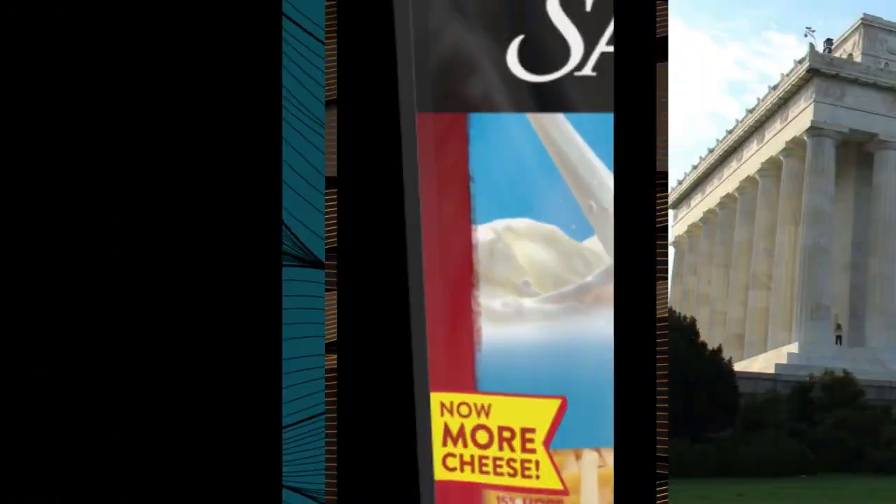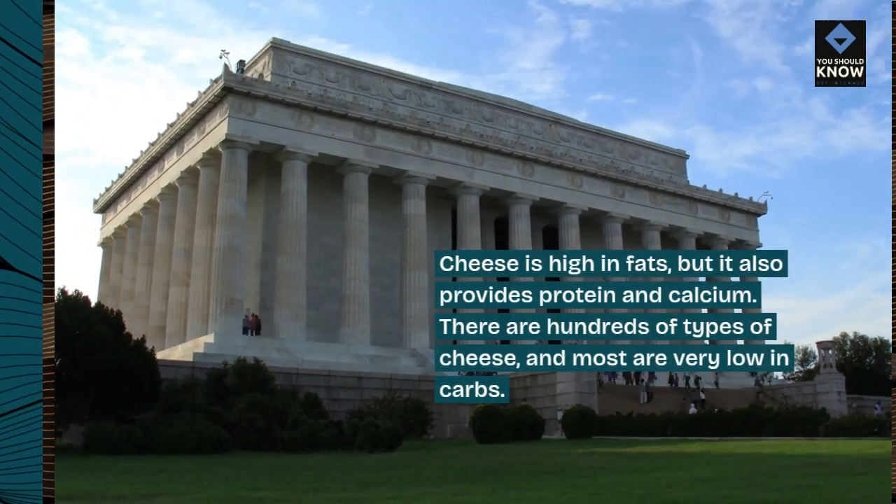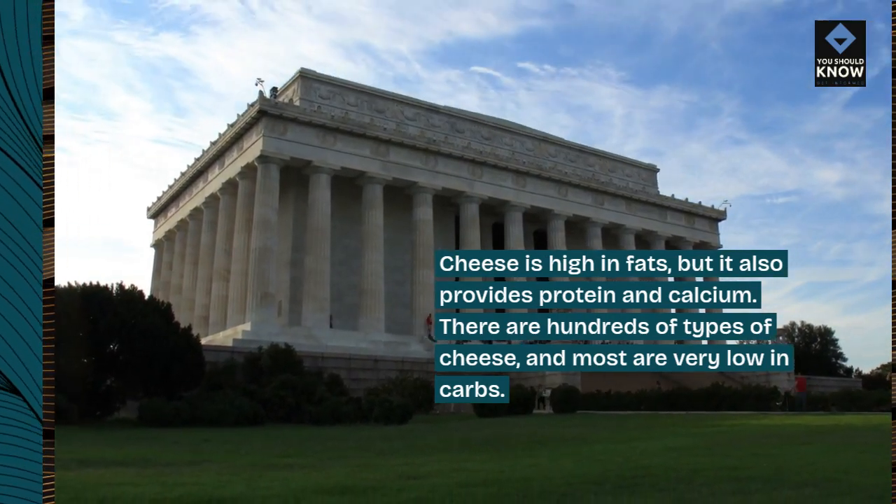3. Cheese. Cheese is high in fats, but it also provides protein and calcium. There are hundreds of types of cheese, and most are very low in carbs.